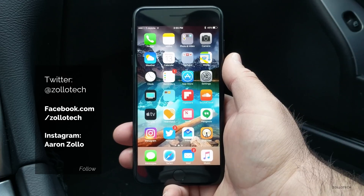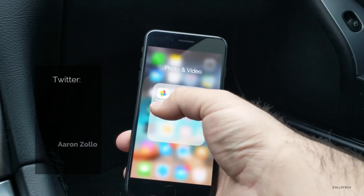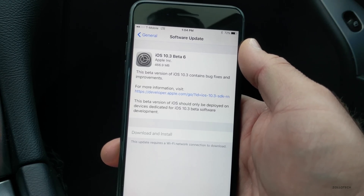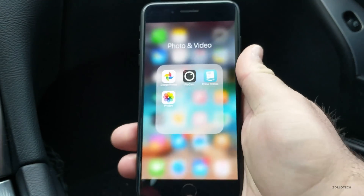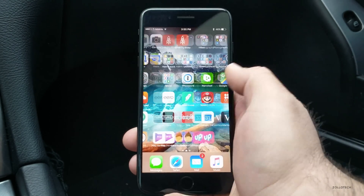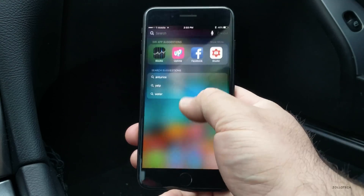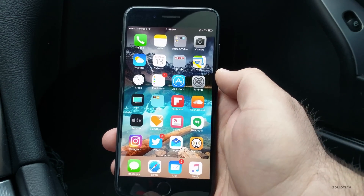This is a little unexpected, as we thought maybe beta 5 would be the final. This one came in at a pretty reasonable 466.9 megabytes, similar to the size of beta 5. While it doesn't offer any features up front, it certainly feels very stable — everything is really fluid and fast, and I haven't had any issues with speed.